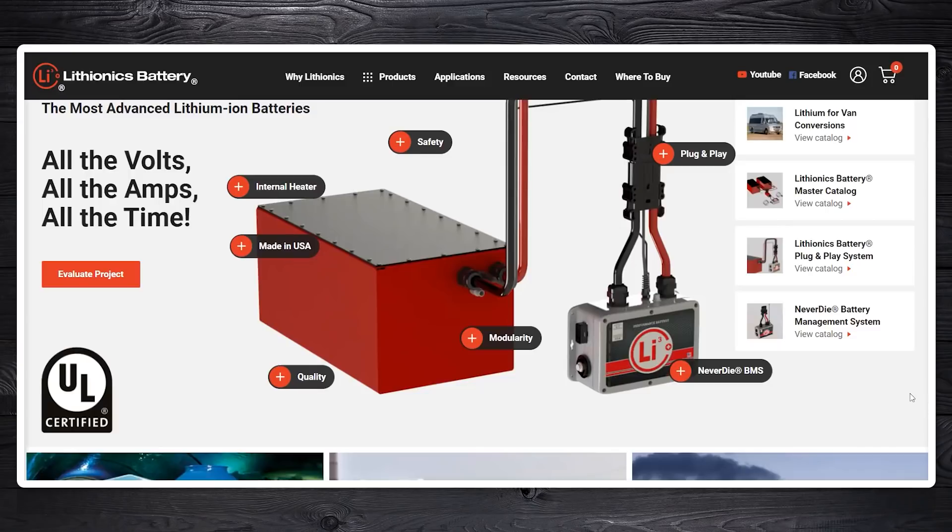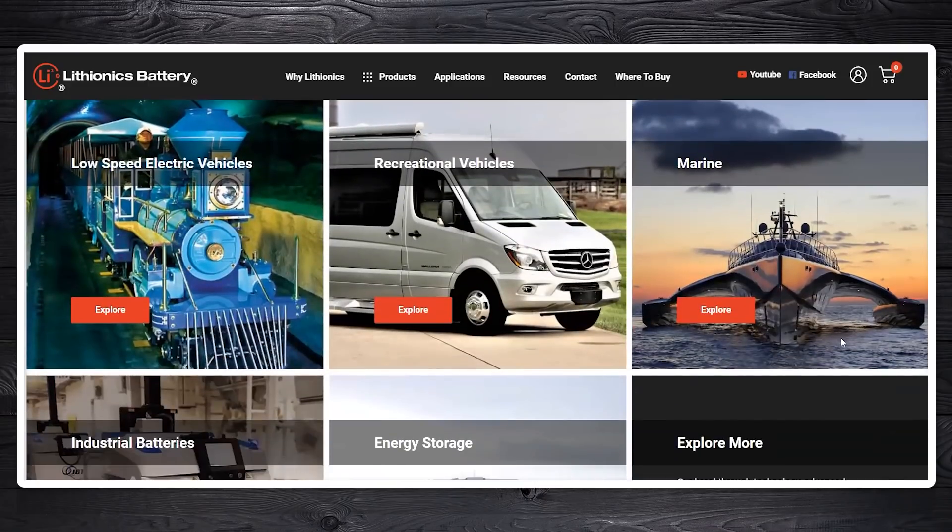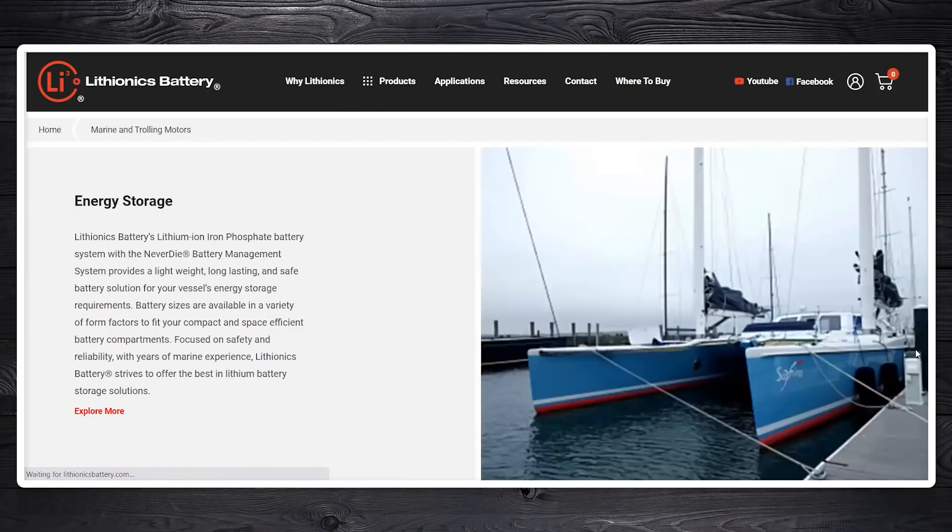The other thing I want on my boat with lithium-ion — and I do have lithium-ion batteries, though I don't want to discuss the brand — is a sticker on the battery that says it's tested to UL 1973.